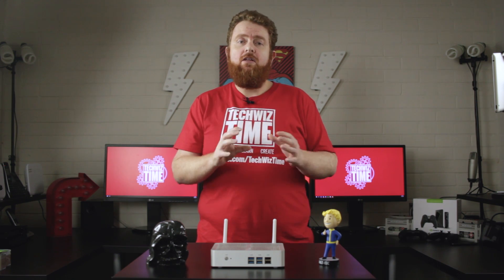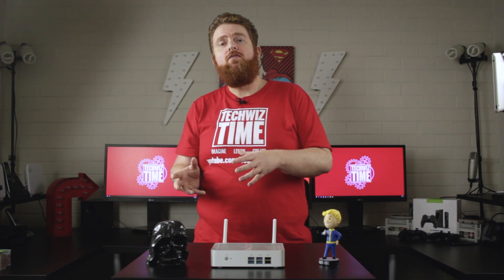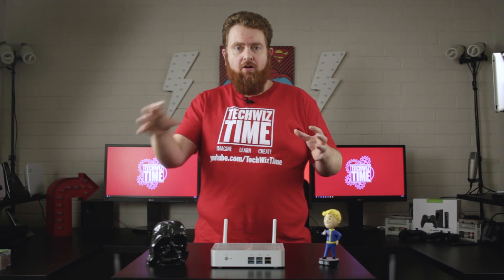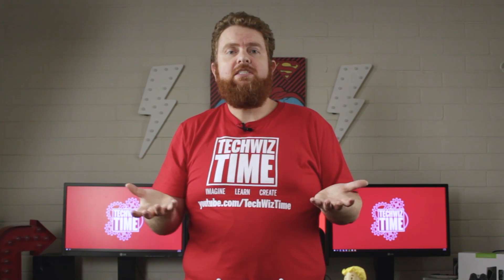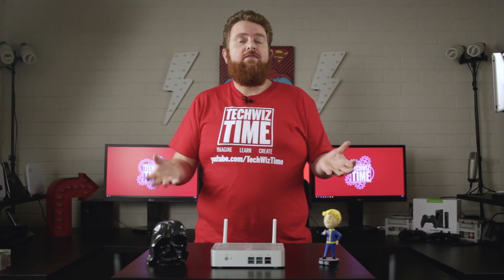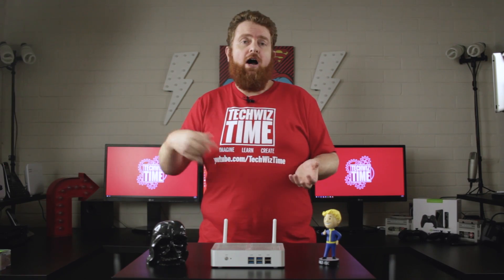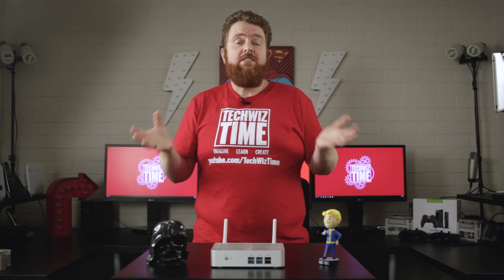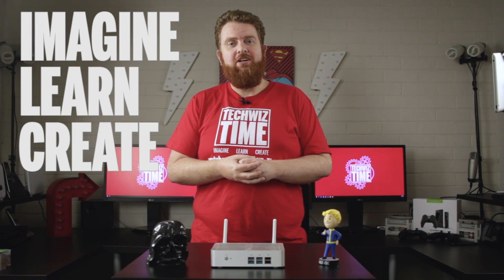One last thing: if you can share this video with people out there who aren't as technologically savvy, only because they may not be aware that ransomware can affect their other systems on their home network. Some of us have laptops connected through Wi-Fi — they can be affected just as much as anything on a wired network. Also make sure you update your Windows. Stay safe, and as always: imagine, learn, create.